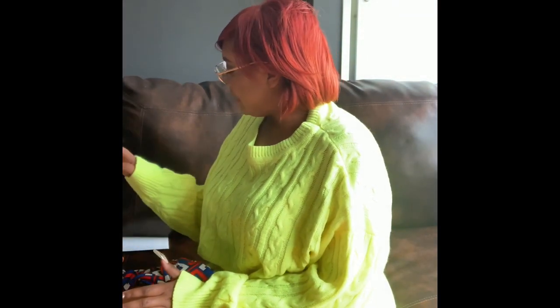Hi everyone, thank you for tuning in. If you are new, welcome; if you are not new, I appreciate you for coming back. This is my May Fashion Nova Curve haul and I hope you enjoy it. I combined pants, dresses, and tops in this one because I wanted to spice it up a little bit, so let's begin.